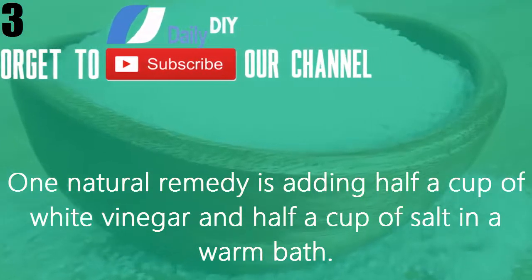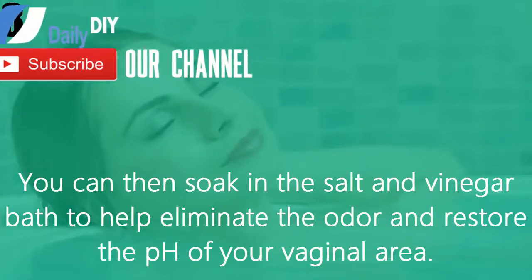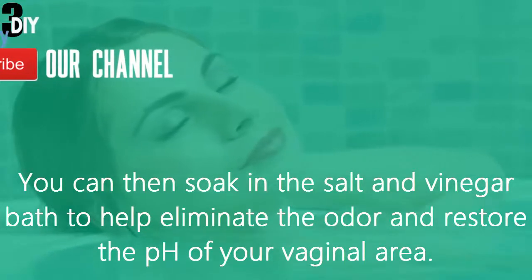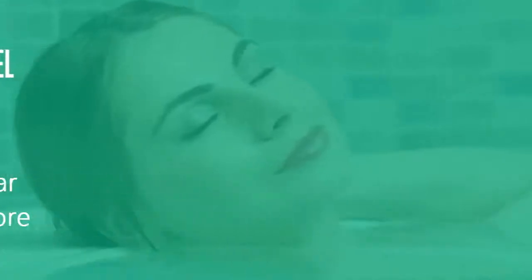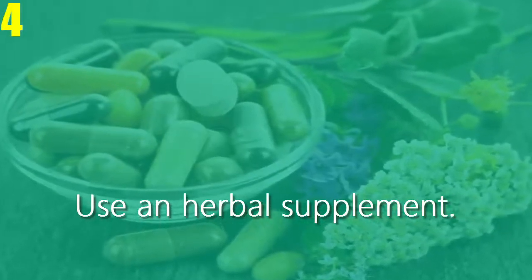Number three, take a hot salt and vinegar bath. One natural remedy is adding half a cup of white vinegar and half a cup of salt to a warm bath. You can then soak in the salt and vinegar bath to help eliminate the odor and restore the pH of your vaginal area.